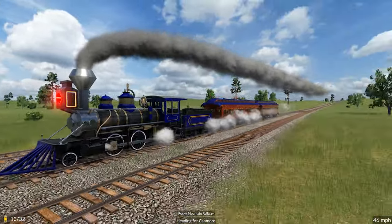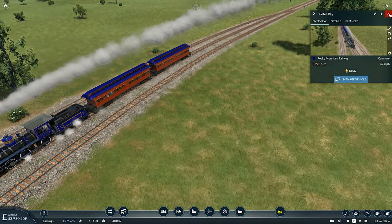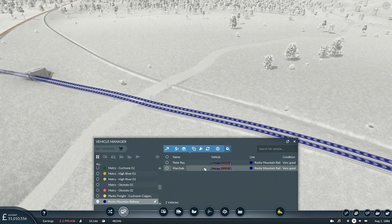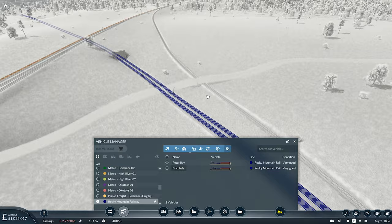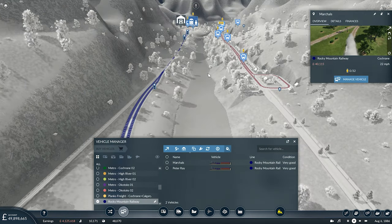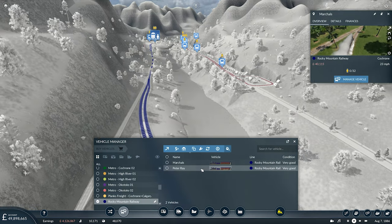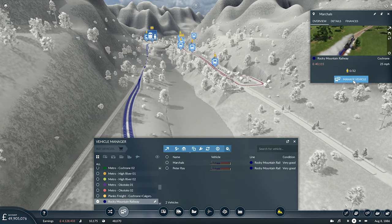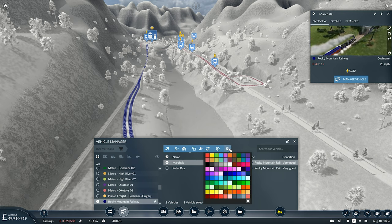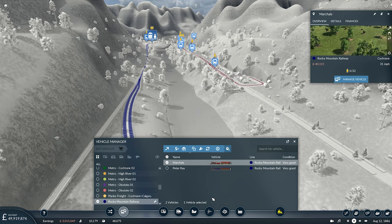We will be adding an extra train on to the Rocky Mountain Railway today, and much like the Peter Ray, this is going to have a custom name from one of my subscribers, and this is going to be the Marshalls. I believe that's how you pronounce that. If I am mispronouncing your name, please do let me know and I'll do my best to pronounce it correctly in future episodes. To help distinguish between our two trains, the Peter Ray and the Marshalls, I'm actually going to assign Marshalls its own individual colour scheme, and it is an important train — it's one of my subscribers.